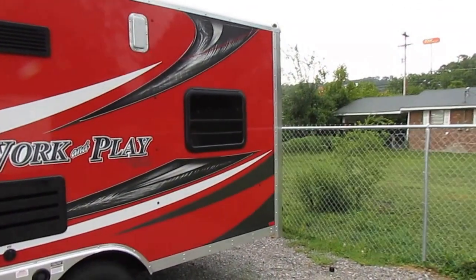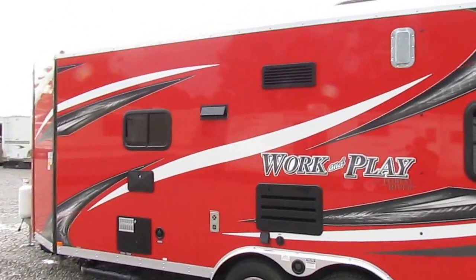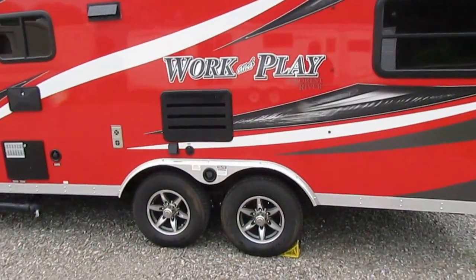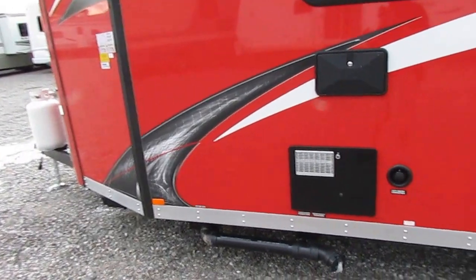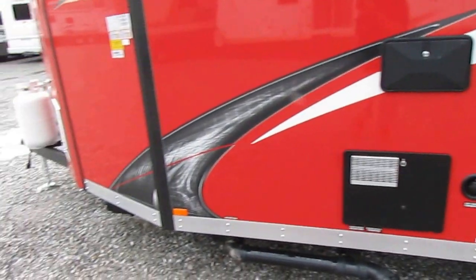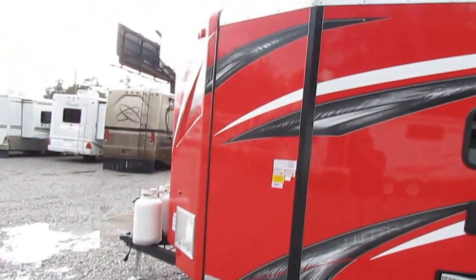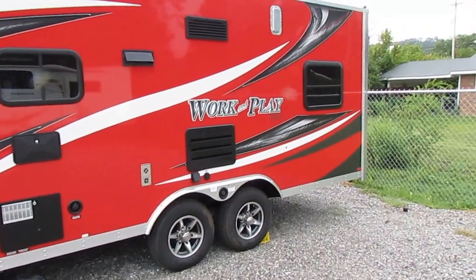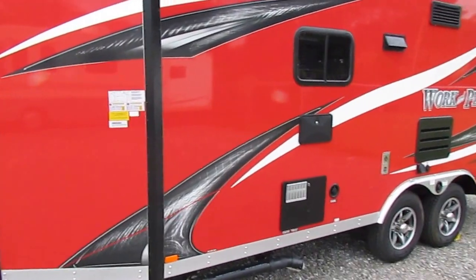You'll never have to worry about maintaining or replacing a rubber roof with this one. These things are built like a tank. Work and Play is the only toy hauler that uses a motorhome chassis instead of a trailer chassis. The steel floor supports every 16 inches on this RV — trailers are every 36 inches. That is why this is the only brand with a 25-year warranty on the floor. You're not going to find another manufacturer that puts that kind of warranty on their floor.